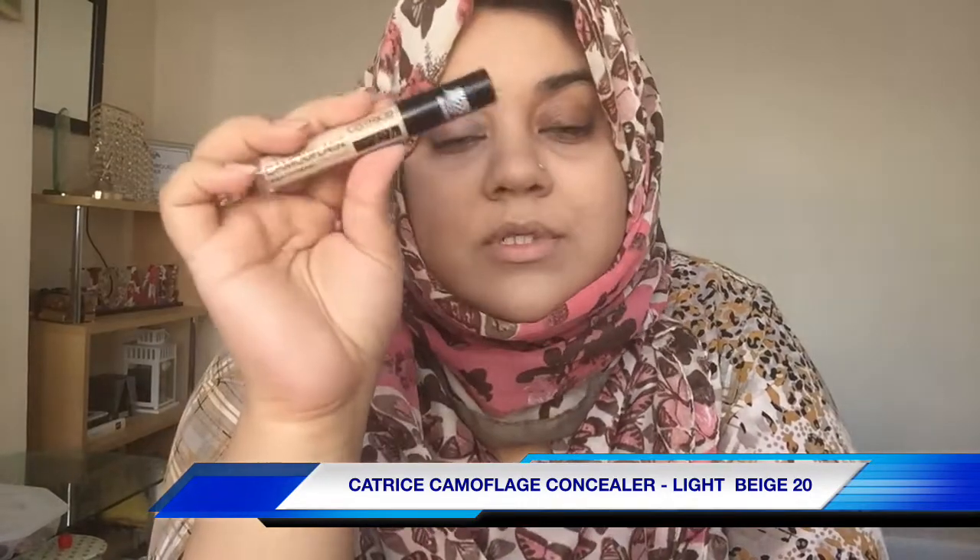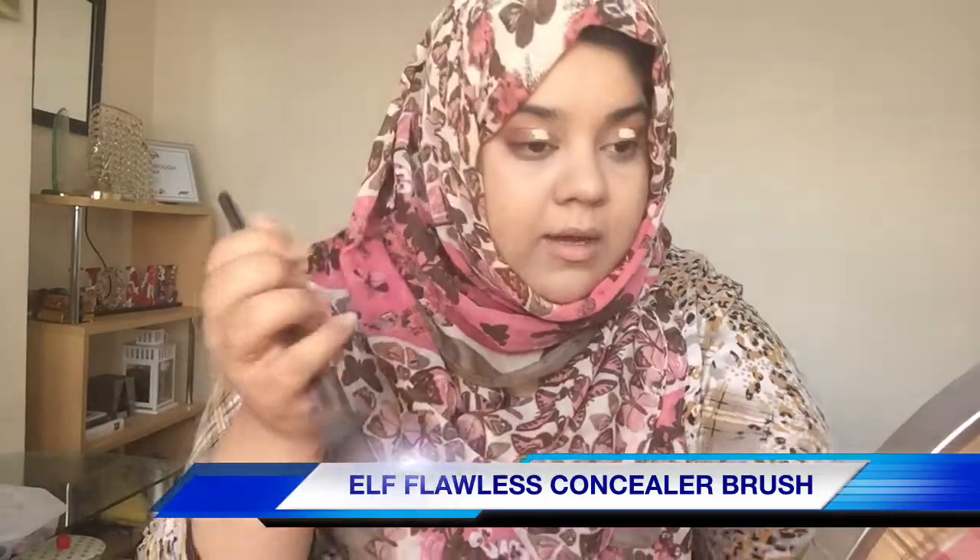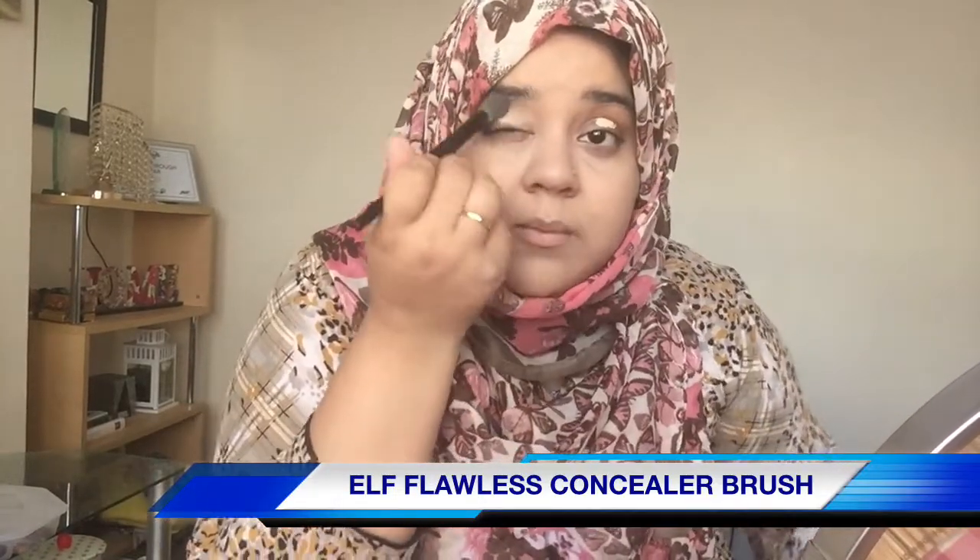Now to hide these dark patches, I'm gonna use the Catrice camouflage concealer. I've used it before — it has a little applicator. The shade I picked up is light base 20. I'm gonna do my makeup and then use more concealer. Before that, let me take the same concealer to put on my eyelids. I love this brush — this one is from elf. It's the elf flawless concealer brush — it's an amazing brush and I literally have backups of it.